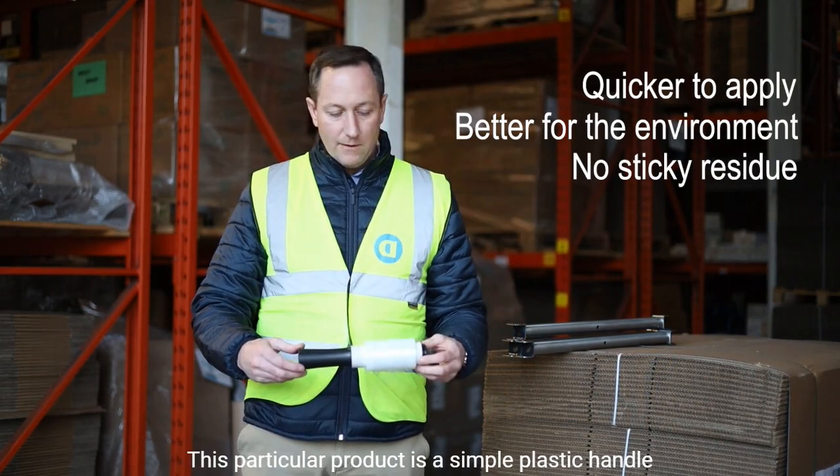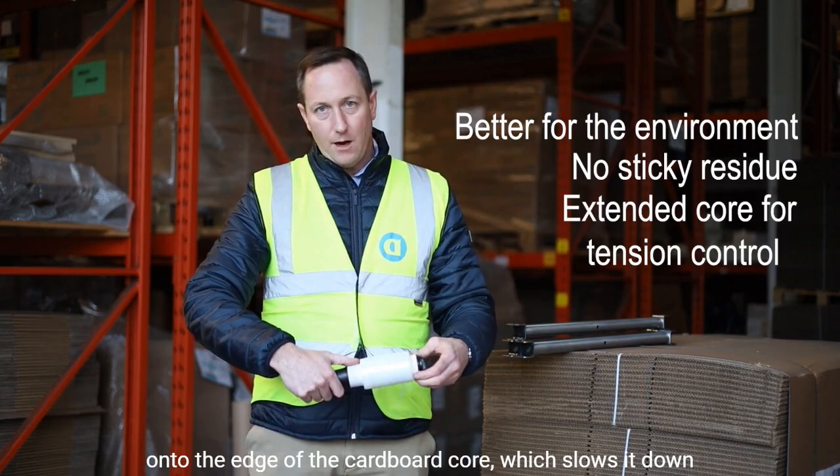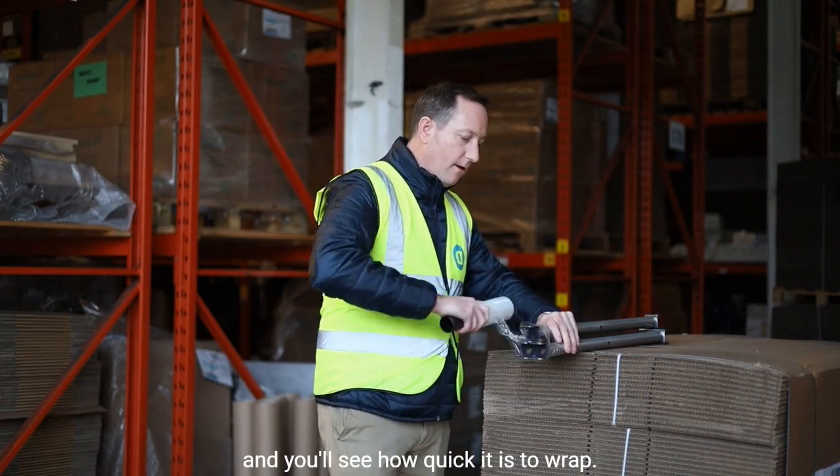This particular product has a simple plastic handle and the core has an extended core on one side. The idea is that as you hold it, you grip your thumb onto the edge of the cardboard core, which slows it down and gives it the stretch and tension as you wrap it around. I'll give you a very quick demonstration so you can see how quick it is to wrap.